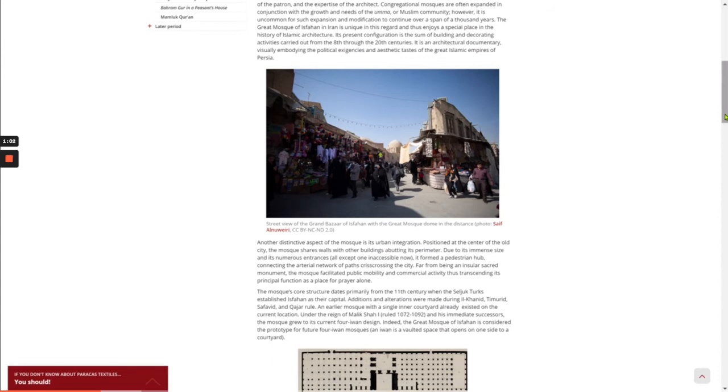Another distinctive aspect of the mosque is its urban integration. Positioned at the center of the old city, the mosque shares walls with other buildings abutting its perimeter. Due to its immense size and its numerous entrances, all except one inaccessible now, it formed a pedestrian hub connecting the arterial network of paths crisscrossing the city. Far from being an insular, sacred monument, the mosque facilitated public mobility and commercial activity, thus transcending its principal function as a place for prayer alone.